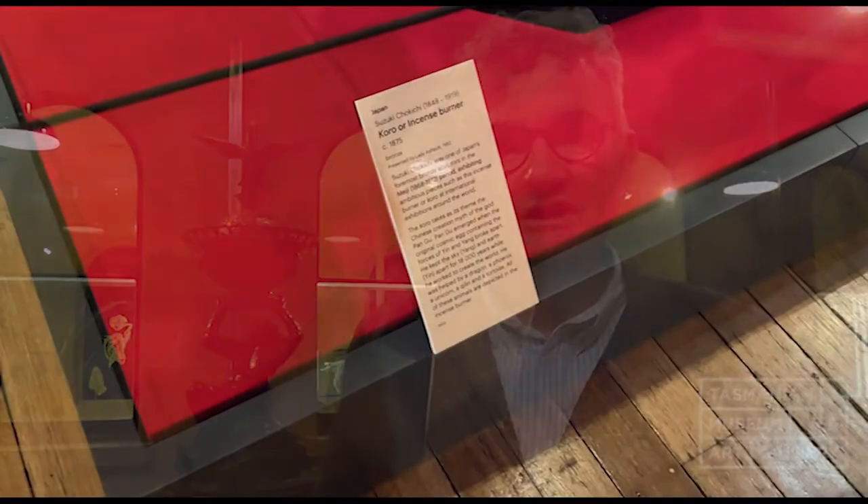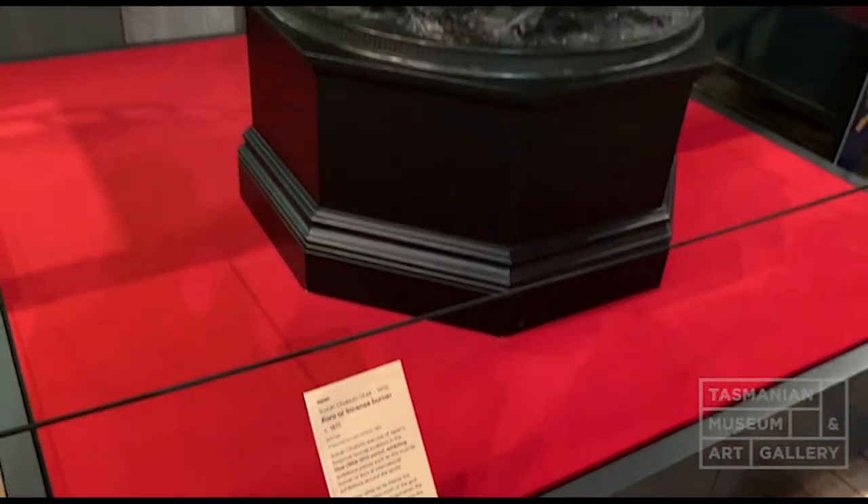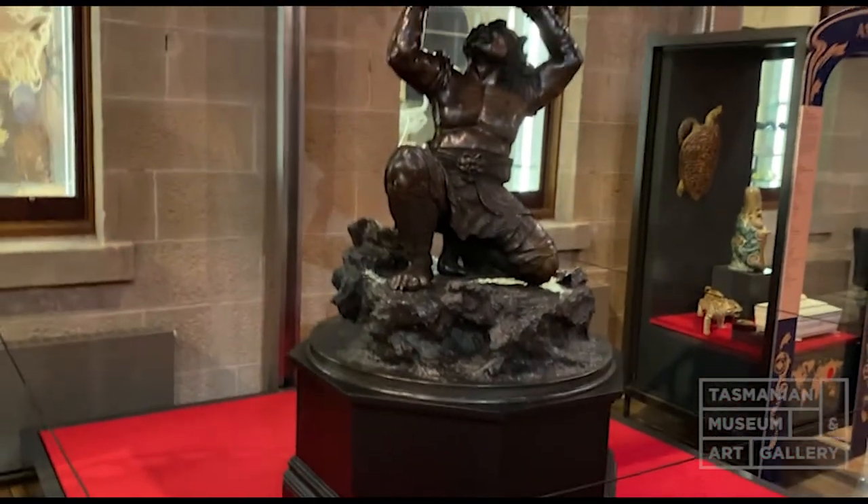My name is Peter Hughes. I'm the Curator of Decorative Arts at the Tasmanian Museum and Art Gallery. And in that role, one of the fabulous objects in my collection is this incense burner, made by Suzuki Chokichi — if that's how it's pronounced — in the 1870s or 1880s.